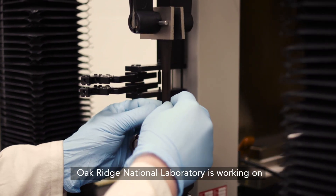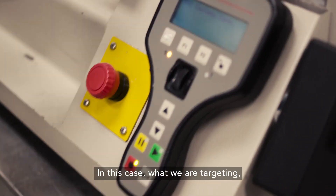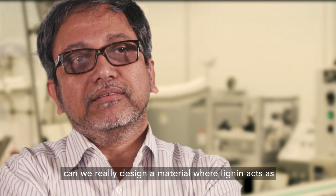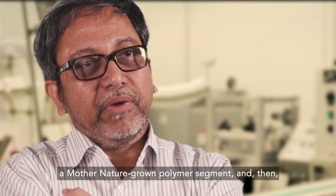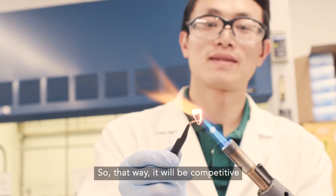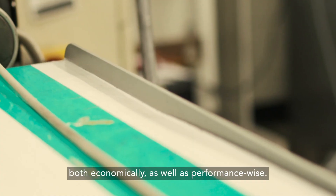Oak Ridge National Laboratory is working on finding value for lignin in a different way. What we are targeting is: can we really design a material where lignin acts as a mother-nature-grown polymer segment, and then can we engineer its performance so that it will be competitive both economically as well as performance-wise?